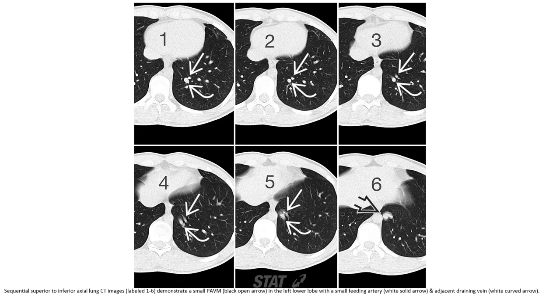Sequential superior to inferior axial CT images, levels 1 to 6, demonstrate a small PAVM in the left lower lobe with a small feeding artery and a dilated draining vein.